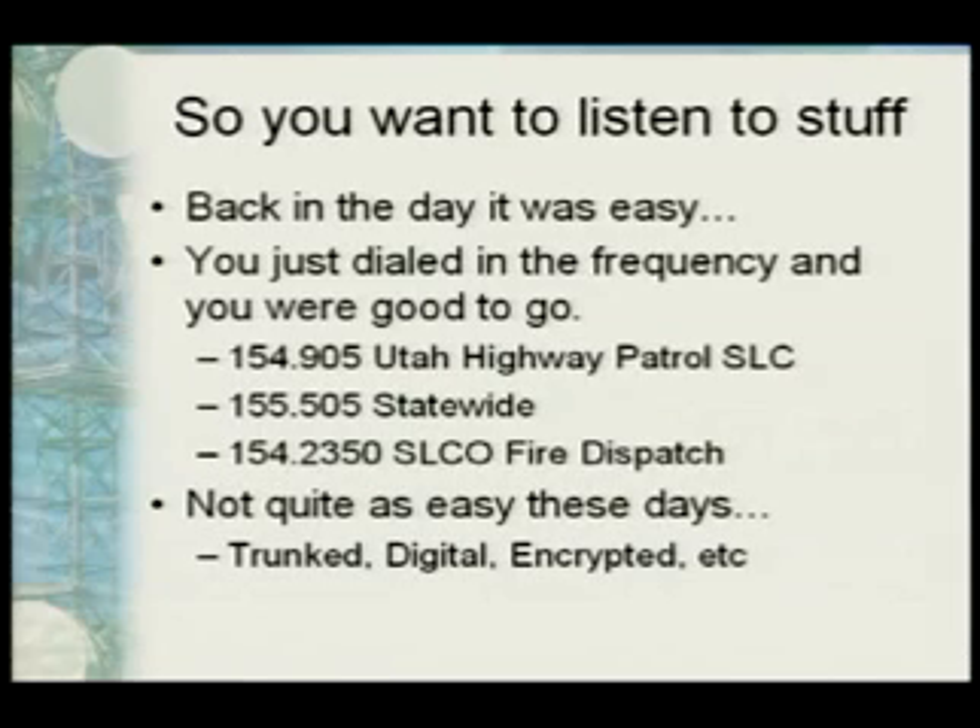So you introduce a repeater. A repeater uses two different frequencies — one for the input and one for the output — so I transmit on one while you're listening on the other. All I have to do is make it to the repeater, which then sends out a strong signal to get to the other side. That really extends the coverage. That's the end of the basics. Nowadays things have gotten a little bit more complex.